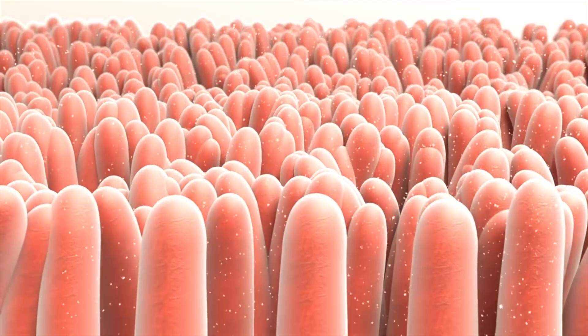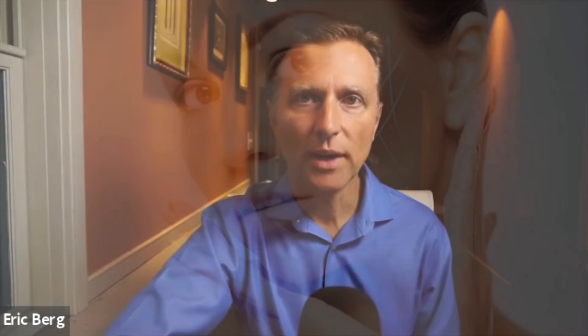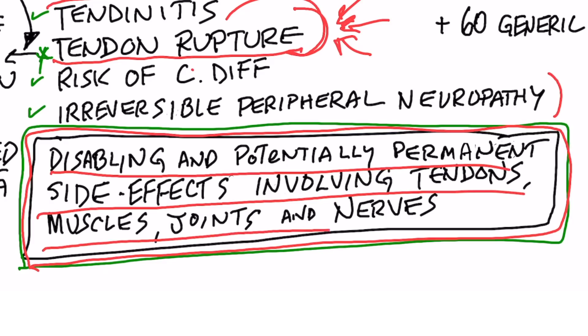Vitamin B1 doesn't just deal with carbohydrate metabolism — it deals with amino acid metabolism as well. If you're deficient in B1, you're not going to be able to transport certain branched-chain amino acids to make your collagen. So it can set you up with all sorts of weaknesses within collagen formation. There's also an enhanced warning for disabling and potentially permanent side effects involving tendons, muscles, joints, and nerves.